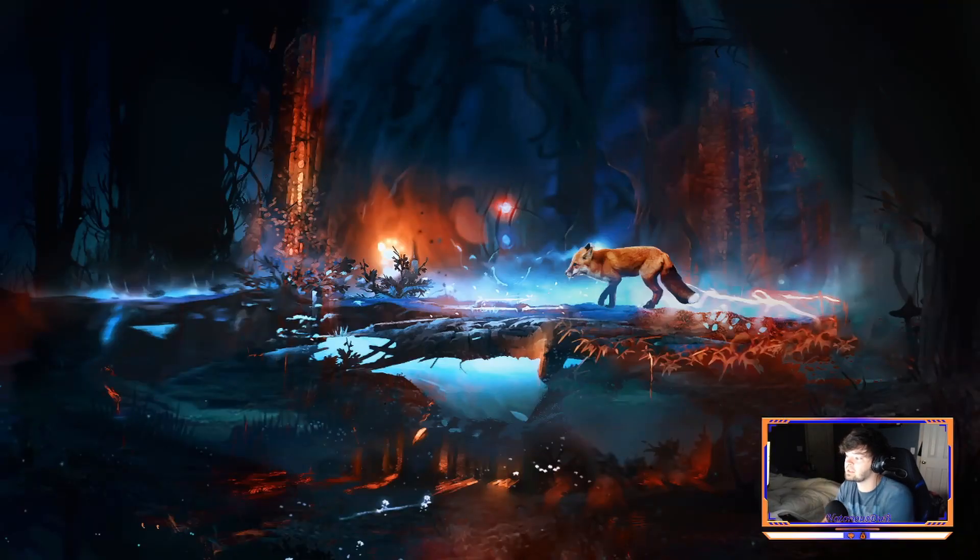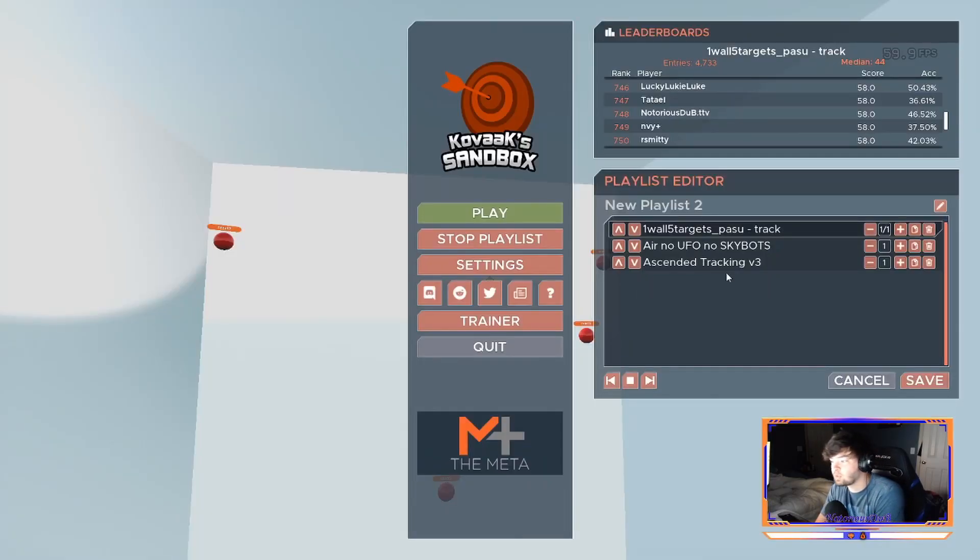On Kovaaks, here are the three best maps in my opinion. Air no UFO no scout bots is the raw tracking ability one — the target moves continuously and you're on it for a long time. It's very difficult and tedious, but it's the best for tracking ability. Then ascended tracking v3 and one-wall-five-targets-paced-you-track are both great as well — those are more of the flick-to-and-then-track style. I would rotate between these three for tracking training.